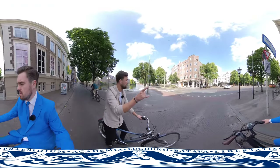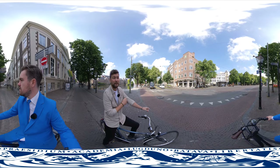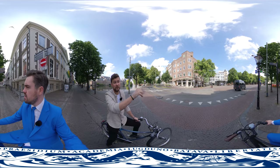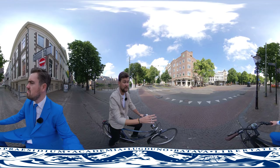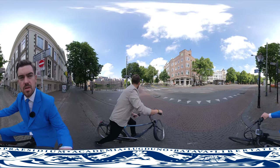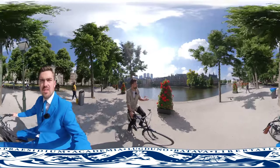Right here you have the Lange Voorhout. The Lange Voorhout is one of the most monumental and artsy streets of The Hague. You have a lot of markets during summer right there and there's also the Escher graphic art museum. And here we have a nice view of the Dutch parliament buildings.